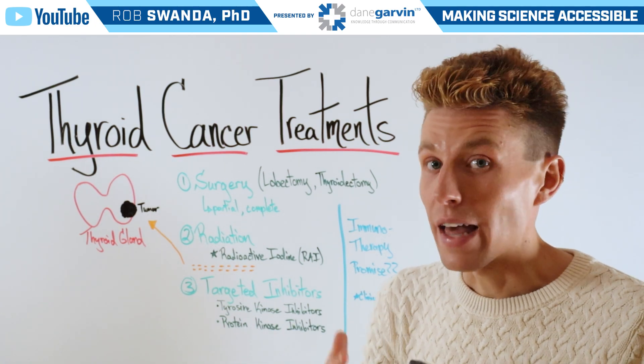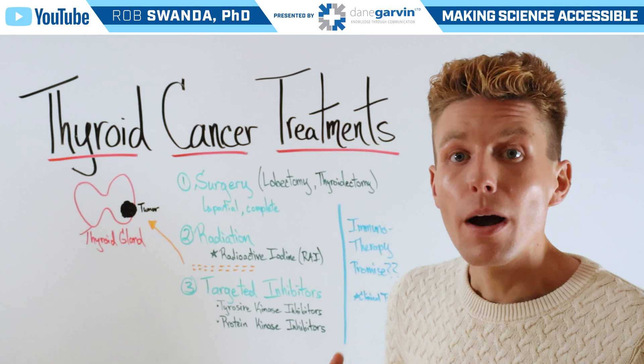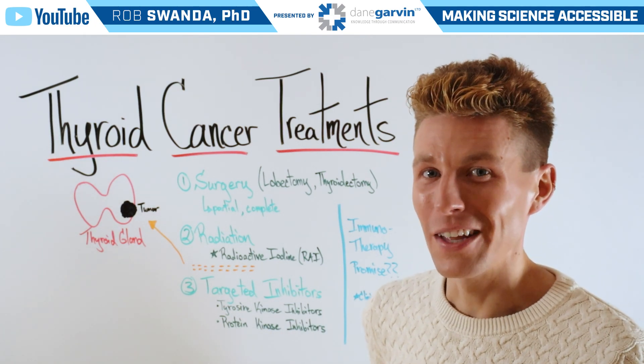So to learn more about the thyroid in general, specific thyroid cancer treatments, and other emerging technologies, make sure to check out the free webinar in the video description below.